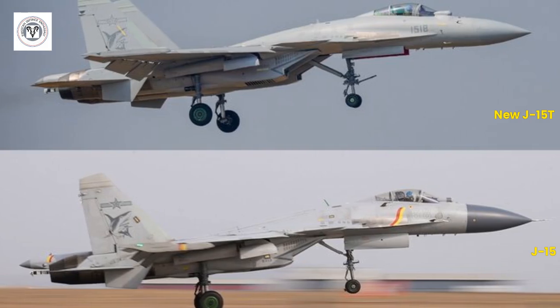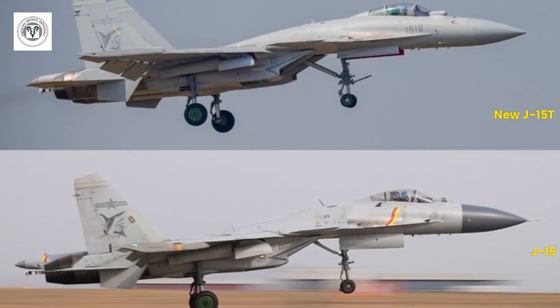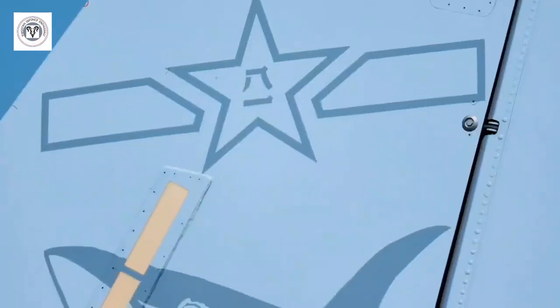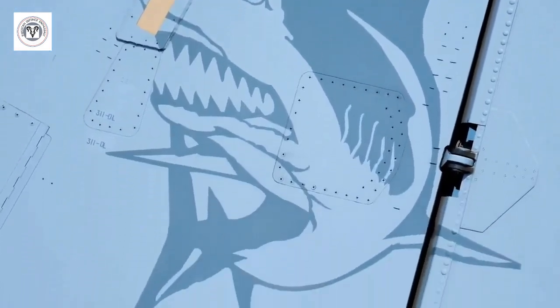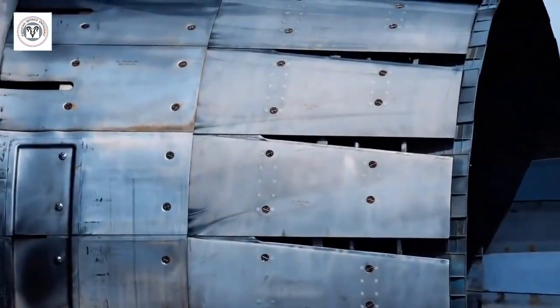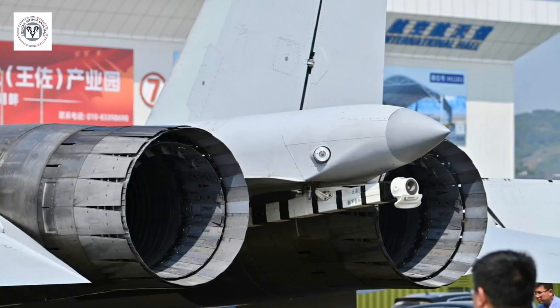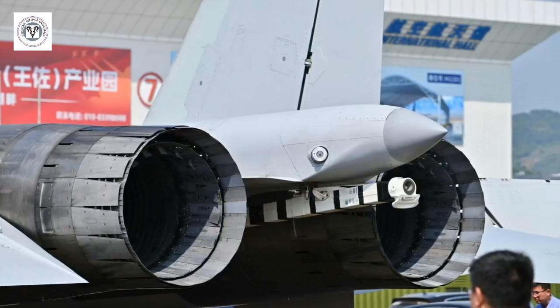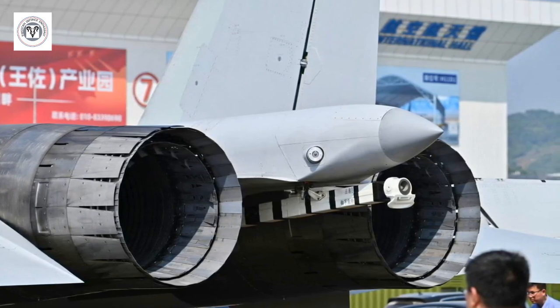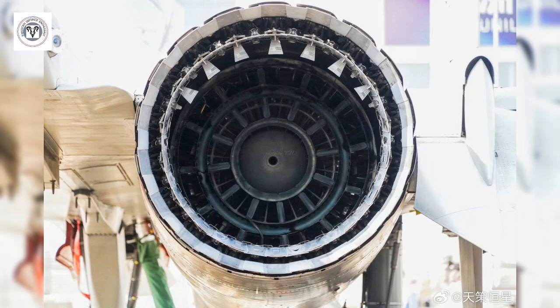The J-15T builds significantly upon the original design. Originally based on the Soviet-era Su-33 Flanker, the J-15T incorporates Chinese-made avionics and weapons. A major highlight is the domestically produced WS-10 turbofans, replacing the Russian-made AL-31F engines. This shift to homegrown engines marks a significant milestone in China's military aerospace industry.